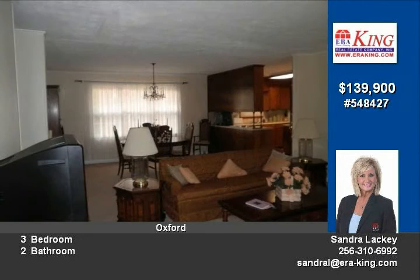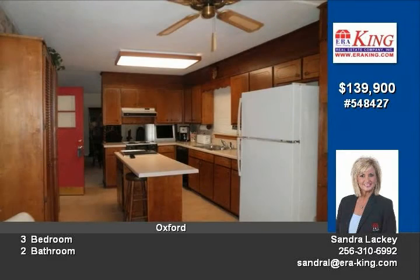Downstairs, a family den with a gas log fireplace, lots of storage, two cedar closets and other storage, a deck off the kitchen and large patio off the den.